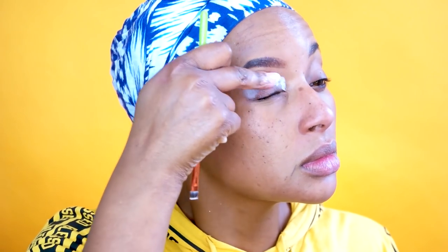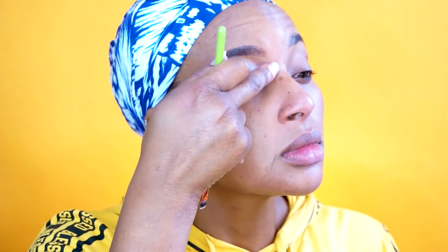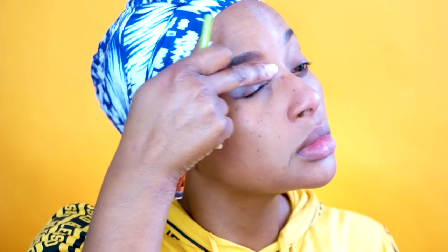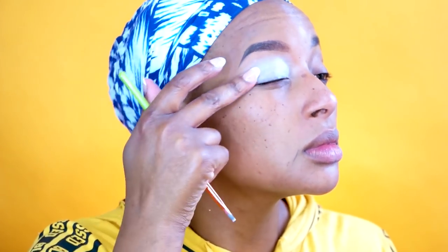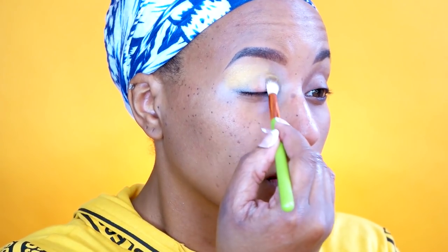I'm going to be using very bright color today. I was inspired by Instagram and I read somewhere that if you want your colors to really pop you need a white base — so that's where I messed up. I went ahead and used this white base and it was not working right. I kept trying to blend it into my skin and it was awful.